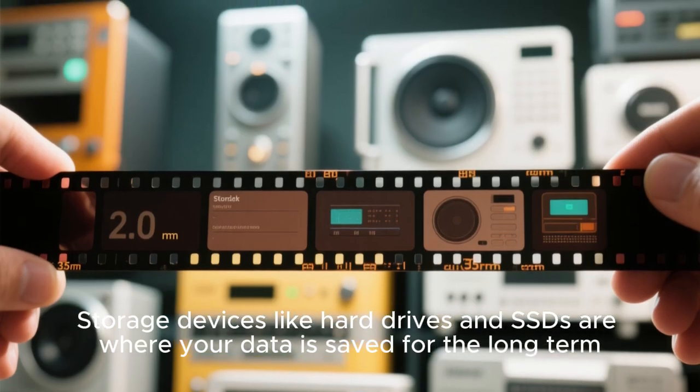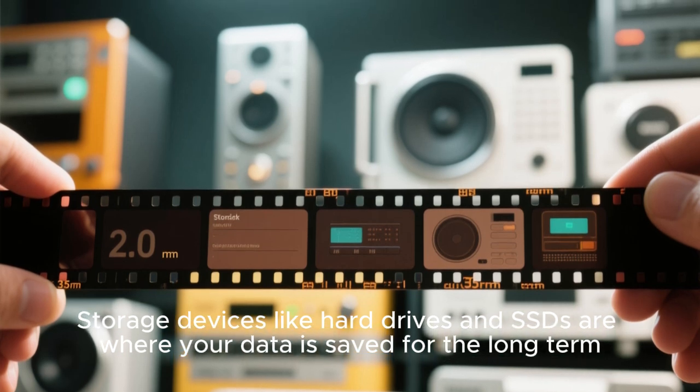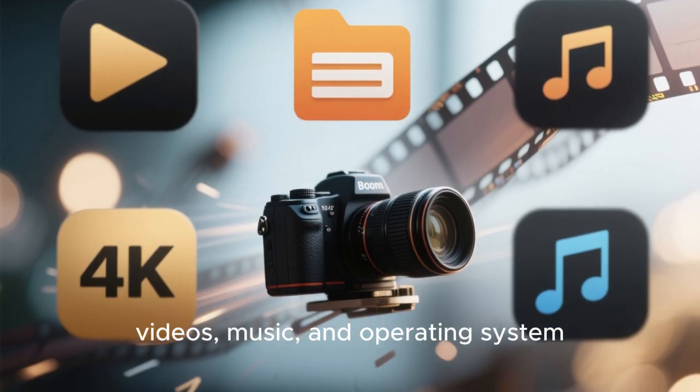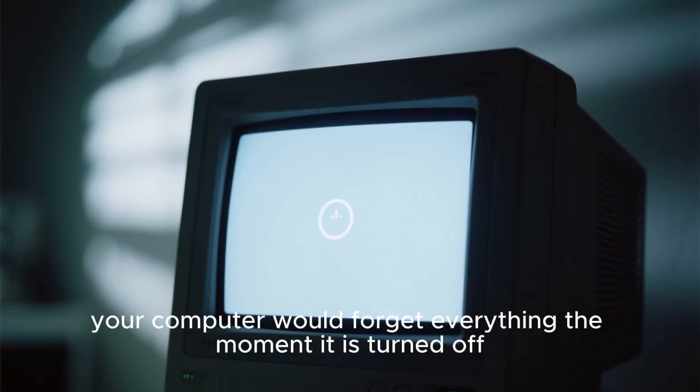Storage devices like hard drives and SSDs are where your data is saved for the long term. This includes your files, videos, music, and operating system. Without storage, your computer would forget everything the moment it is turned off.